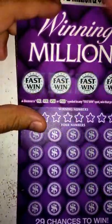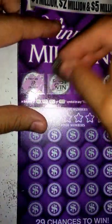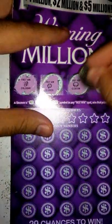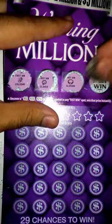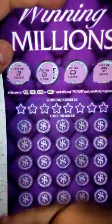Let's go ahead and get started here with the fast wins. Okay, so that's a gold bar — nothing there. Clover — nope. A gold coin — nope. And a diamond — nope. So nothing there for those spots right there.